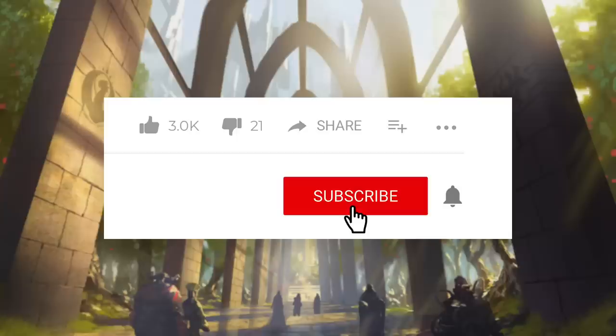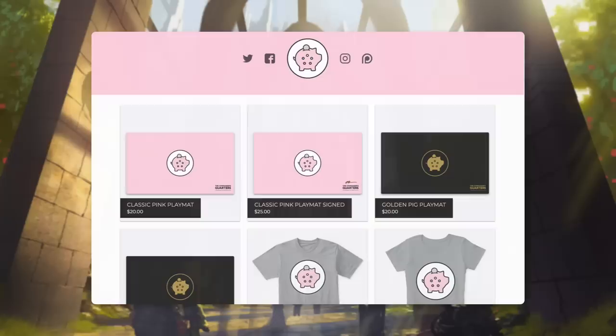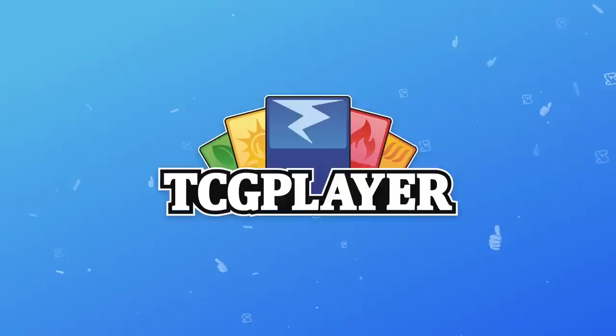Today we're going to take a withdrawal from the Knowledge Bank. On episodes like these, I take you through a specific aspect of the Commander format. This show is possible because of viewers like you, so if you're looking for some easy ways to help support the show, make sure you like this episode and share it with friends, subscribe to the channel, and hit that bell notification icon so you don't miss any new episodes. You can also go check out our playmats and other merchandise at thecommandersquarters.com. Thank you to everyone who's already purchased our merchandise — it really does help support the channel.